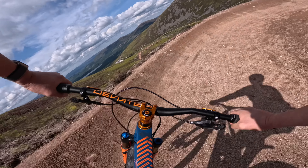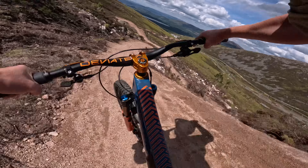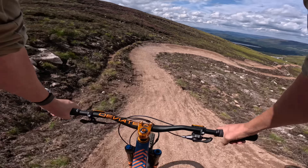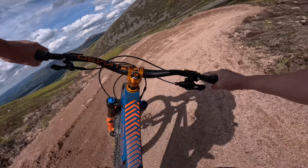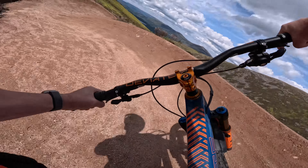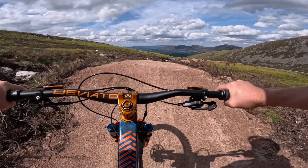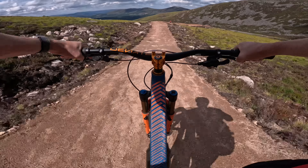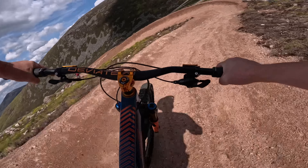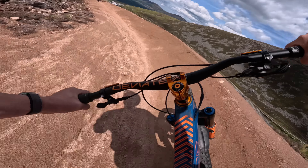Whoever built this — and I don't know who it is — they've done a pretty good job of catering for everyone. My girlfriend's enjoying this very much. And there are big jumps here, big for me — that's not saying much. The berms are so big I don't know what to do with them. Really good, really good.